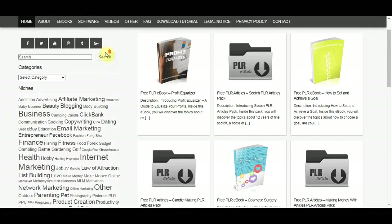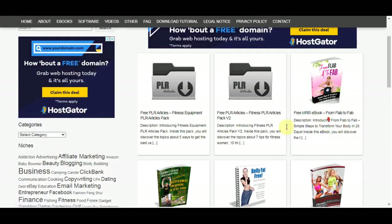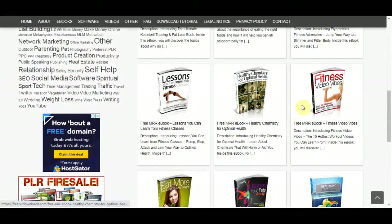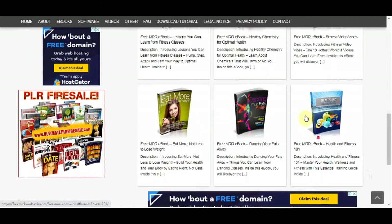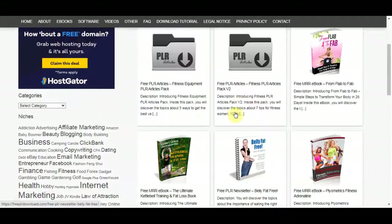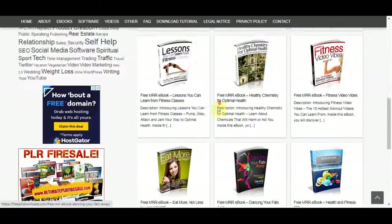When you are on freeplrdownloads.com you can see a lot of different categories. You can click on fitness, for example, and it's gonna take you to that page. We are talking about fitness in today's video because fitness is a massive niche — you will get the traffic, you will get volume, and you will be able to make money online with this strategy. There are several different free ebooks that you can use here.